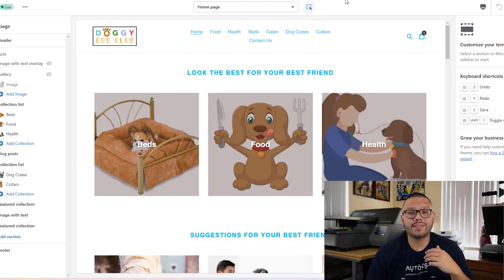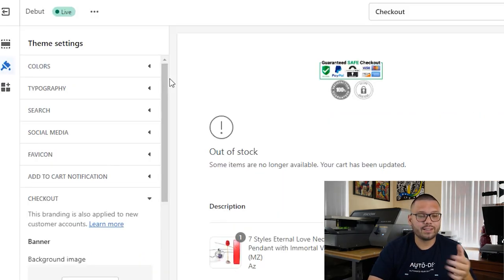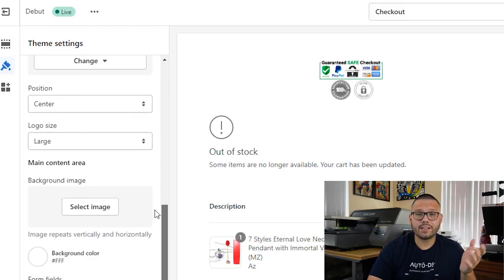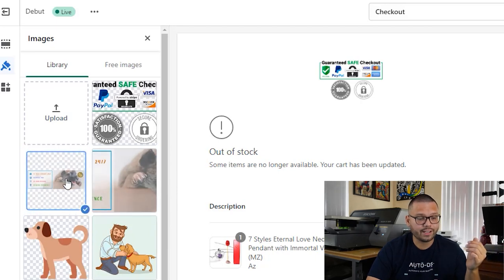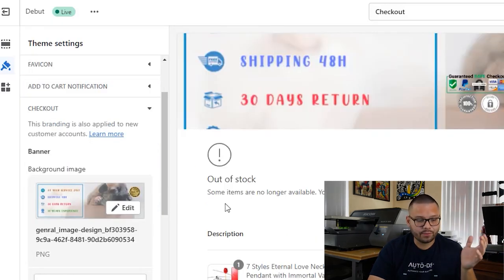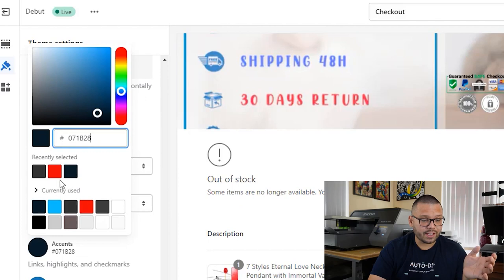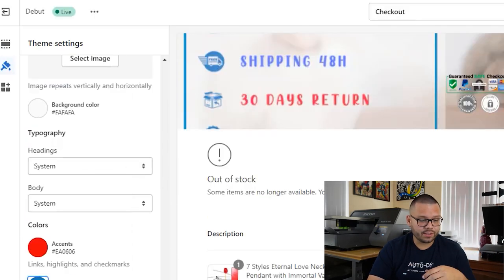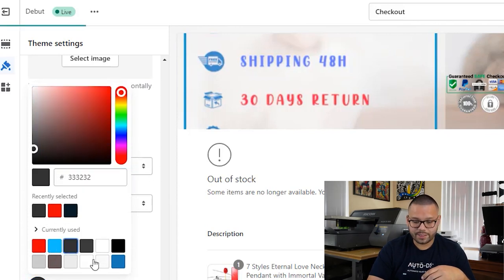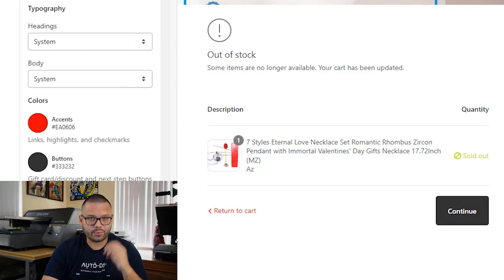Speaking of the checkout page, we can now also customize it a bit more. Once your checkout page loads in the theme customization, you can start editing everything — change the colors according to your branding, add images, and add a banner. You can always change your logos. Towards the bottom you'll see the different colors you can change: your accents, your button colors, and error colors like sold out messages. For example, you can change the accent to red, the button to black, and the sold-out error to lime green so it really stands out.